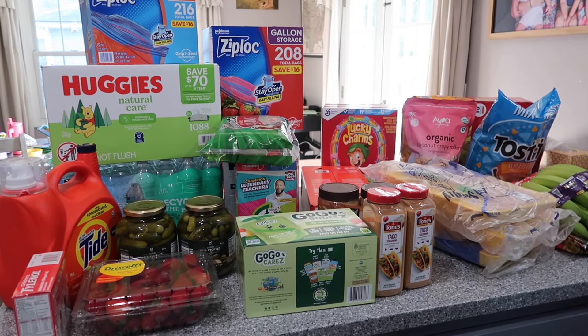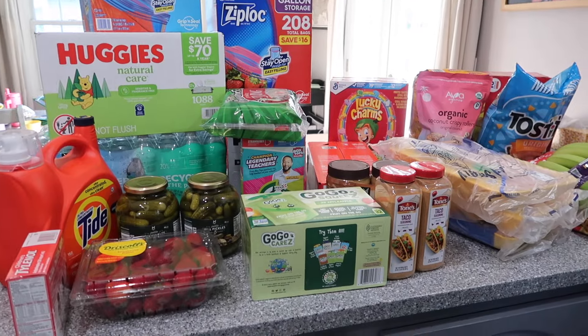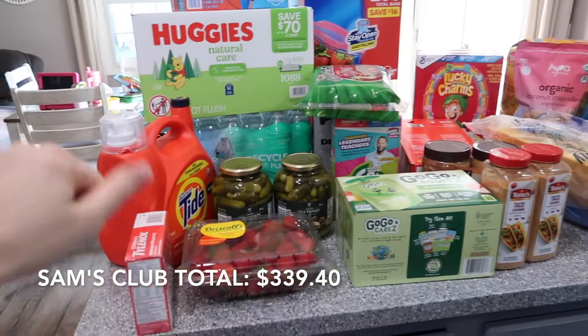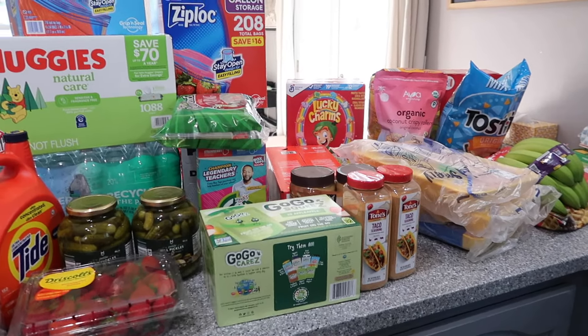This is everything that I got from Sam's Club. I believe my total was around $340 — I know, absolutely insane. But it's because of the chicken, the wipes, the diapers, and the detergent. A lot of this was for back to school prep — the Ziploc bags, snacks for lunches — that's kind of what made it expensive too. But it's worth it in the long run. We shouldn't need to get groceries for at least two or three weeks, fingers crossed, because these prices I can't do it anymore. I really hope you guys enjoyed seeing both hauls from Walmart and Sam's Club. If you did, please give it a huge thumbs up, subscribe if you'd like to see more, and I'll see you in my next video!